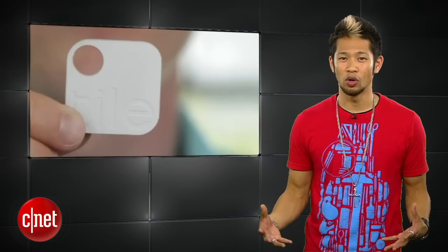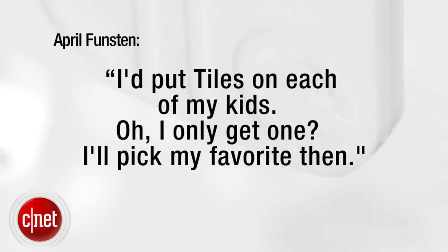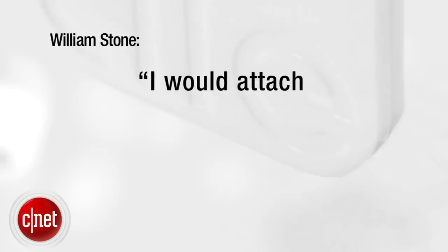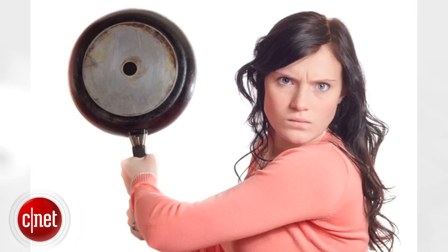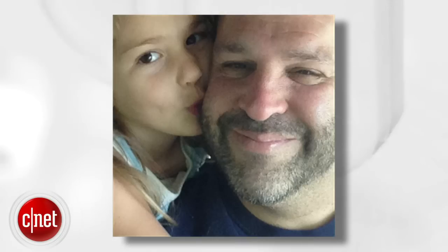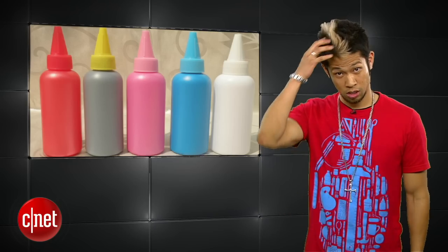Let's get to our Tile giveaway winners. We asked you: what would you put the tracker tag on? April Funston says she'd put tiles on each of her kids — 'I only get one? I'll pick my favorite one then.' Rebecca Soza says she'll put her tile on her Bee-Tong pillow pet — so cute. William Stone says he'd attach the tile to his wife's good mood so he can see where it goes when it suddenly disappears — William, I really hope she's not watching. Sean Ogulu on Twitter says he'd stick a tile in his lunch because someone from the office keeps eating it. And Dave says he'd put the tile on his hair — 'the older I get, the more I lose.' Well Dave, I'm just glad my hair color is 100% natural.